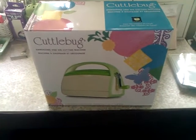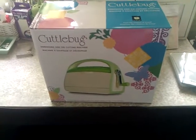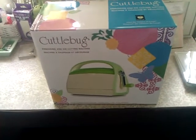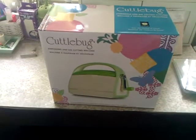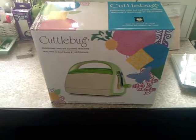I just wanted to show you that I got it and I'm so excited! It came with one embossing folder, and I already have the Swiss dots embossing folder I've had for a while, and the Victorian one. Now all I need is some more embossing folders and some dies.